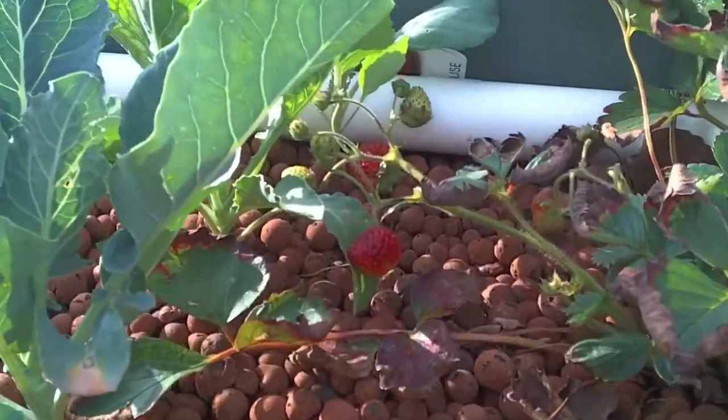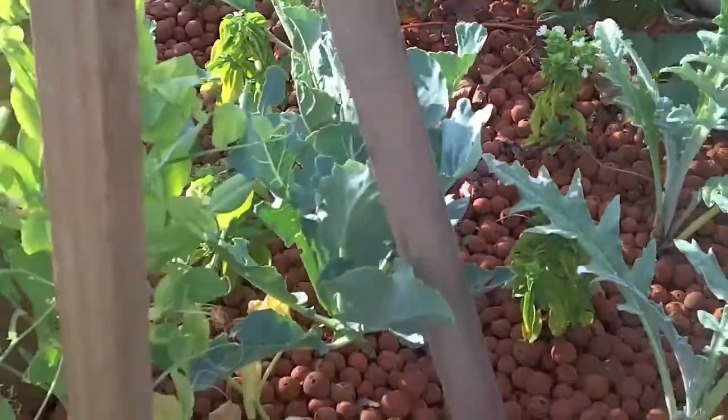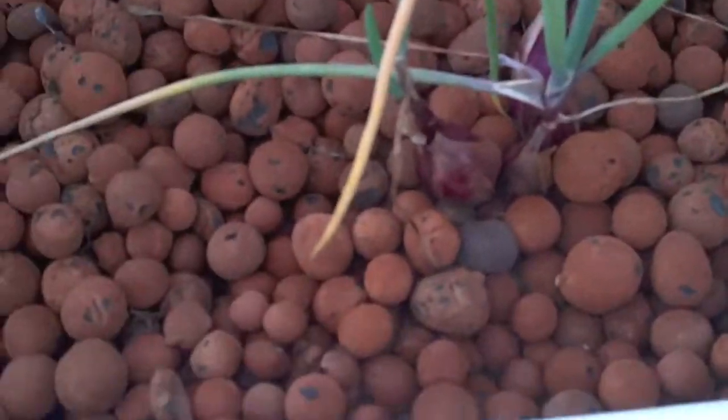Over here is the strawberry which is going really well — heaps of strawberries off this one and they've been big as well. Onions, not too bad.